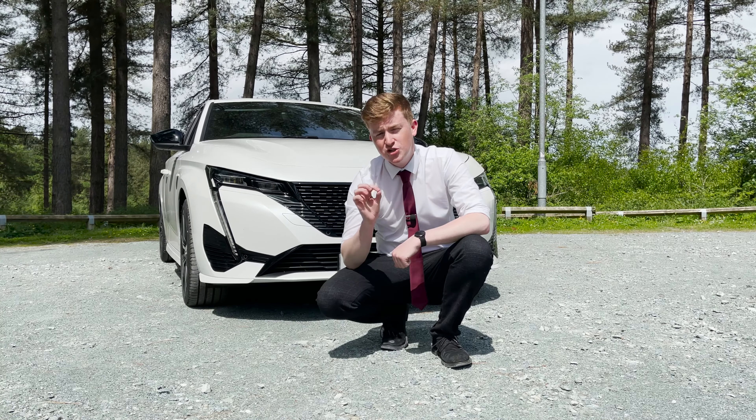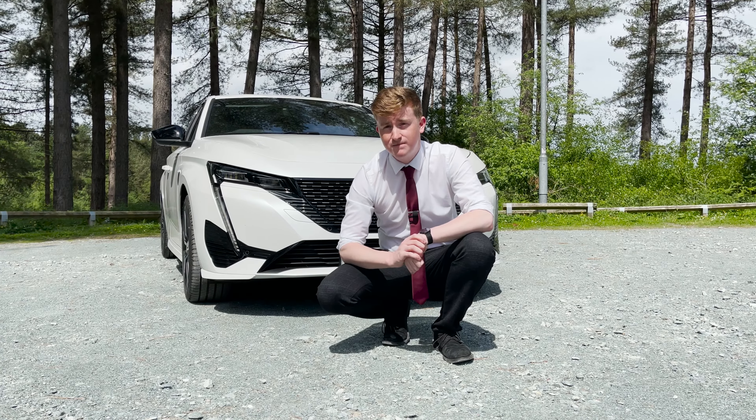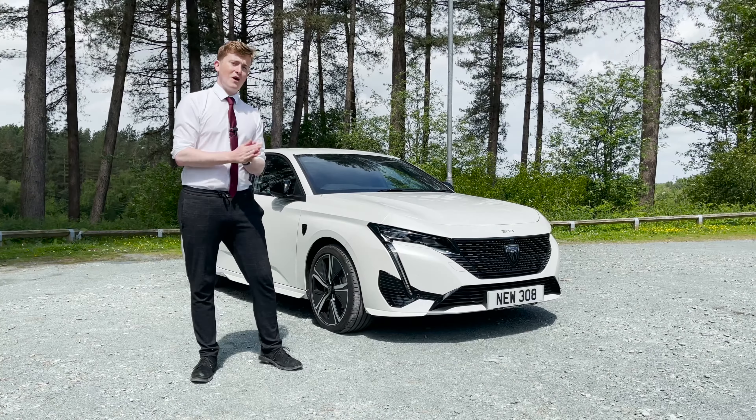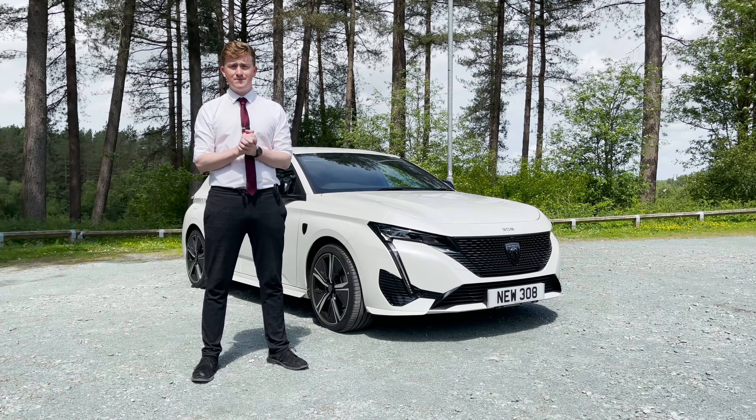The entry level for this car is just over £24,000, and for hybrid models it's just over £33,000. So, back to the question at the start: why should you buy the 2022 Peugeot 308? Because it looks great!